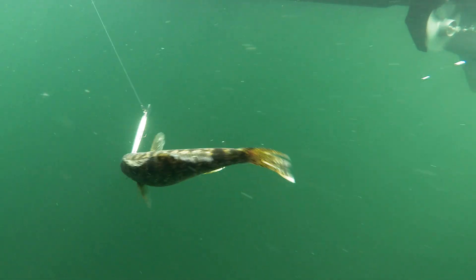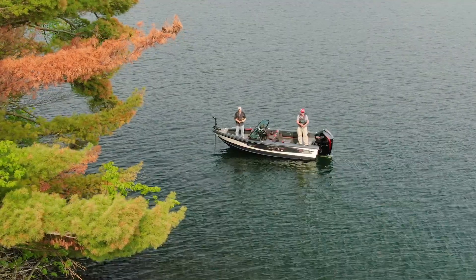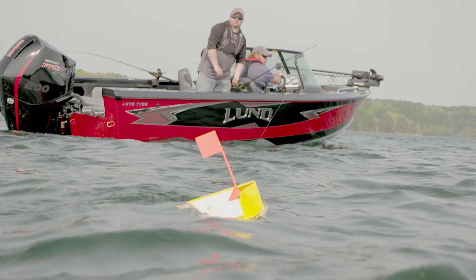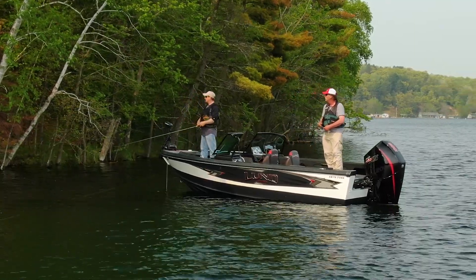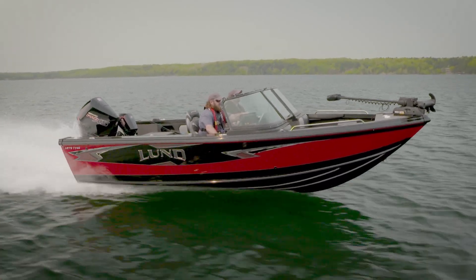If you're in the market for a comfortable and pro-equipped fishing boat that's equally at home catering to family fun, consider the 1875 and 1975 Lund Tyee. And for the discerning buyer, give the limited models a look — but be prepared to wow your friends, family, and neighbors with a level of refinement that only Lund can deliver. Visit LundBoats.com or your nearest Lund dealer for more information about the 1875 and 1975 Lund Tyee.